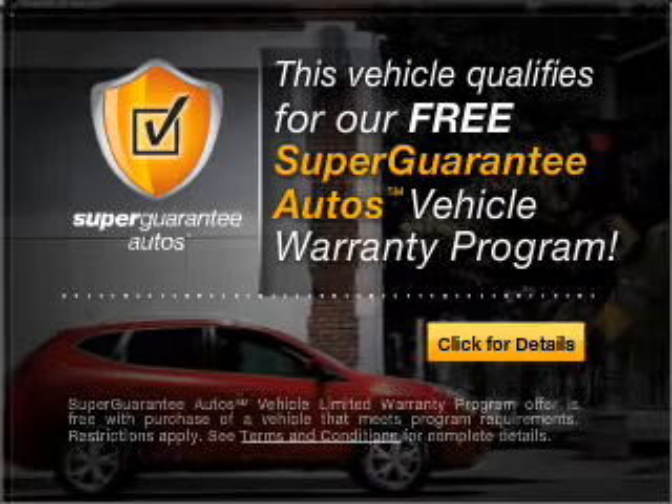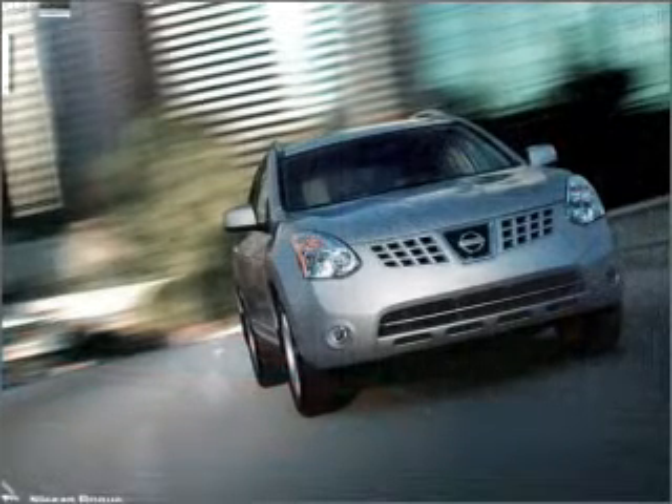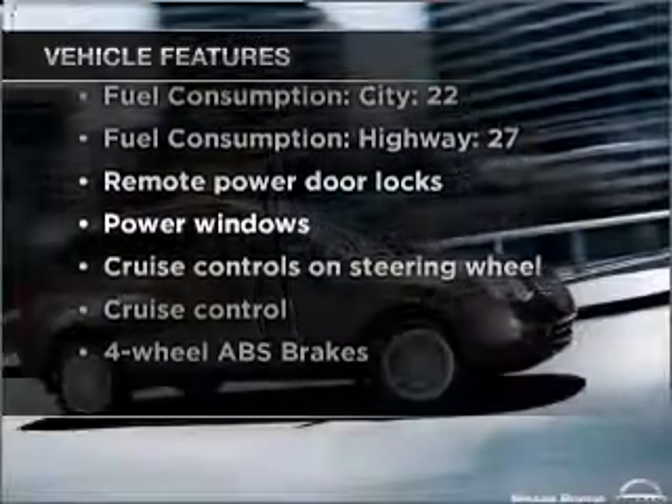We'll be right back. Buy a vehicle and get a free warranty from us only at everycarlisted.com. The anti-lock braking system will help deliver you safely to your destination. And with these notable features, you won't want to miss out on the opportunity to own this amazing vehicle.